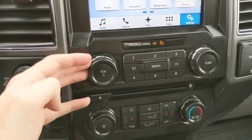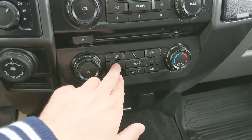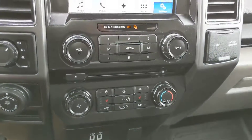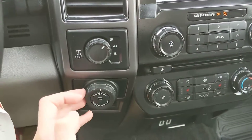Moving on down to your media controls and your physical climate controls, you do have front heated seats with three levels each, so that's pretty nice for those colder months. And to the left of that you have your 4x4 controls and your towing controls.